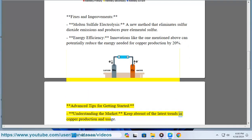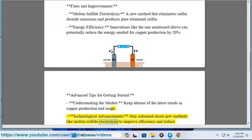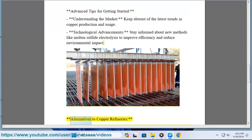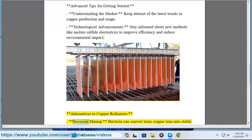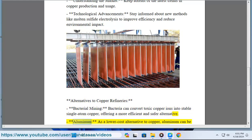Advanced tips for getting started: understanding the market — keep abreast of the latest trends in copper production and usage. Technological advancements: stay informed about new methods like molten sulfide electrolysis to improve efficiency and reduce environmental impact. Alternatives to copper refineries include bacterial mining, where bacteria can convert toxic copper ions into stable single-atom copper, offering a more efficient and safer alternative.